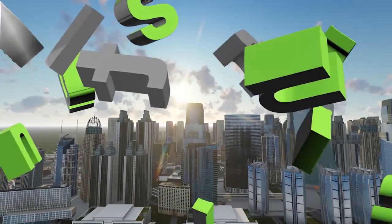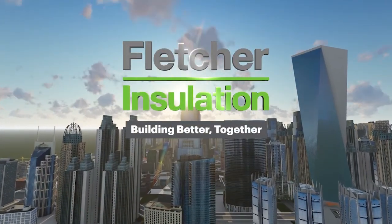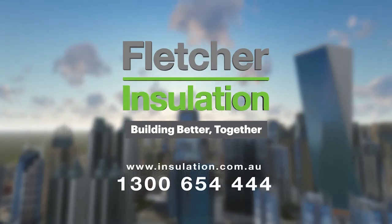We're building the cities of the future with a focus on health, wellbeing and comfort, all with less impact on the environment. At Fletcher Insulation, we're building better together.